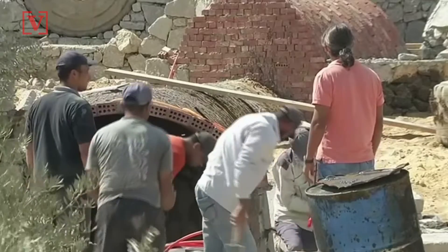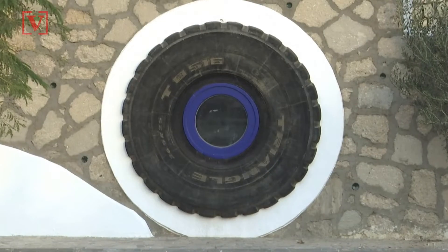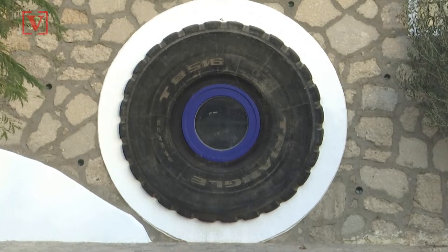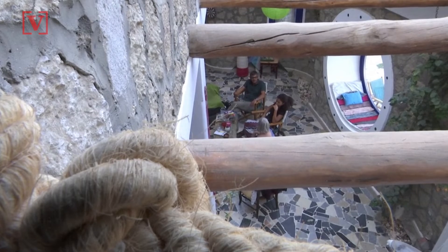He used discarded bricks, glass bottles, and concrete blocks to build the house, right down to the beds. At the centerpiece of the house is a window made out of a recycled loader tire, and a lot of thought went to the specificity of the house, according to Tamor.